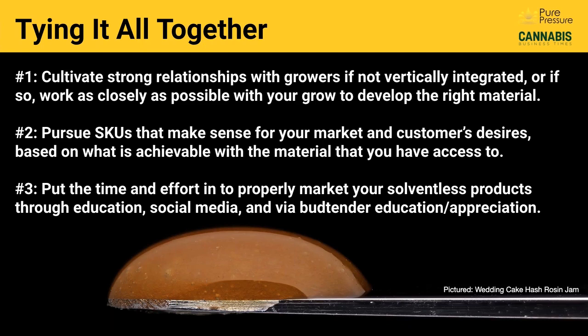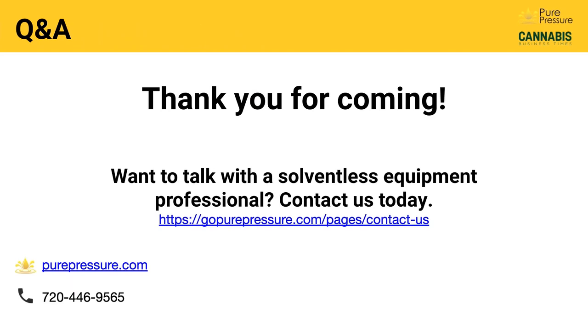Number three: put the time and effort in to properly market your solventless products through education, social media, and bud tender education and appreciation. You could come up with the best solventless product in your entire state, but if you're not putting it out there in a way that people can find it, understand it, and appreciate it, your sell-through rates will be much lower than you want. Eventually a lot of these products do sell themselves once they've built up the audience and the connoisseurs and influencers are on your side. But until you hit that critical mass where you're sold out in advance on every drop, it's really important to put that effort into properly marketing your solventless products.